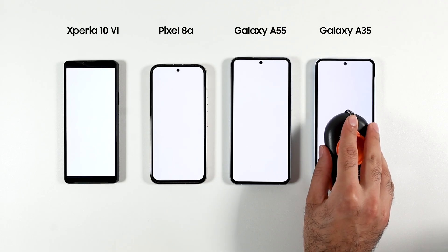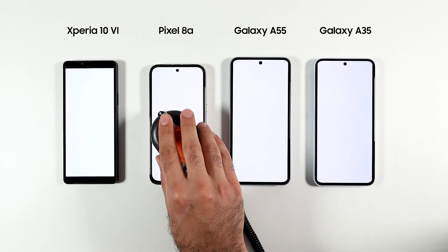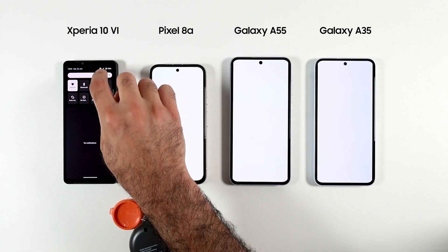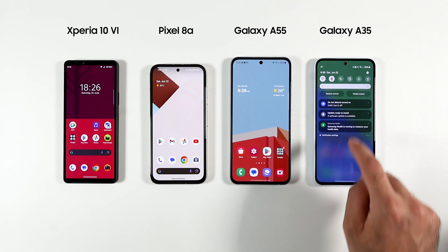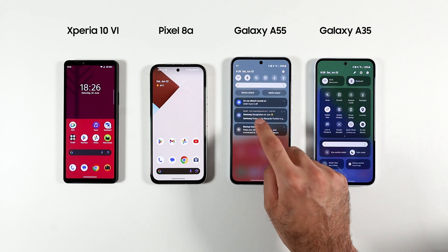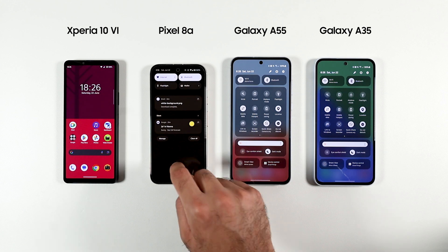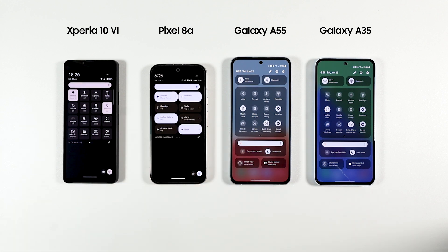I used a lux meter to set all phones to 750 nits. While doing that I felt the panel of the Pixel 8a is not as good as the rest, but that's just a subjective feeling. The Xperia 10 Mark 6 also appears to have the sharpest display, which makes sense since the resolution is the same as the rest but the phone has a higher pixel density. All 4 phones are connected to the same 5G network, and for the tests I'm turning Wi-Fi off except when doing benchmarking.